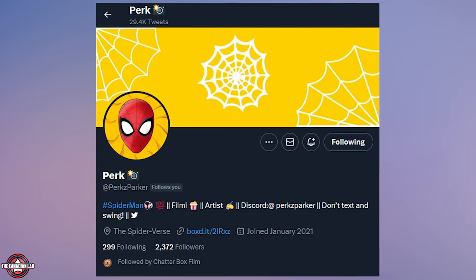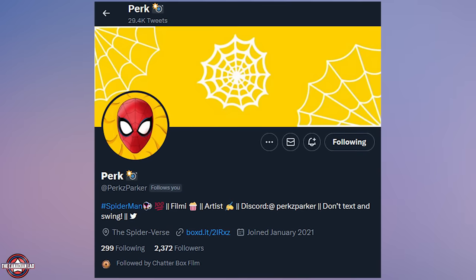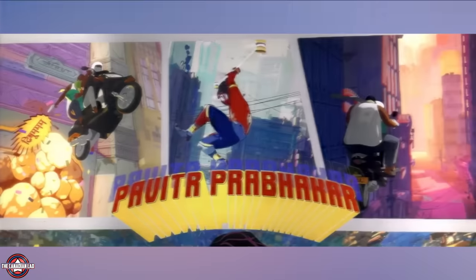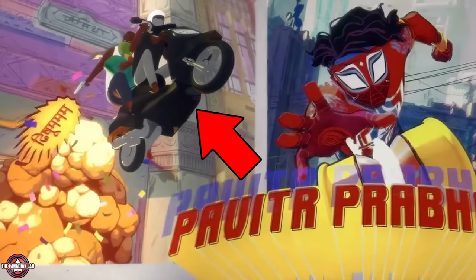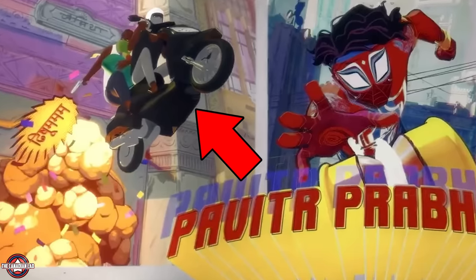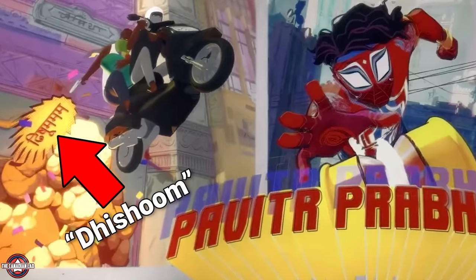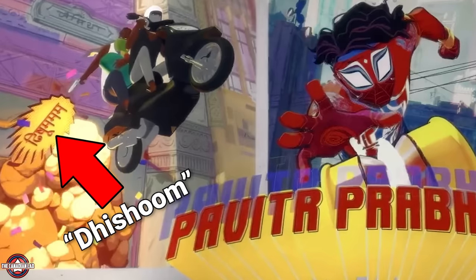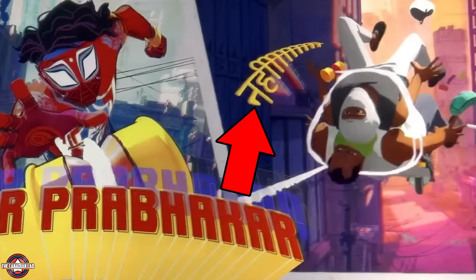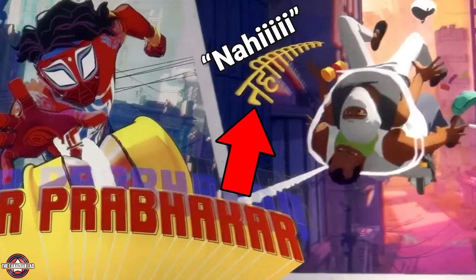Thanks to my friend from India who helped me figure out all these hidden details — make sure to follow him on Twitter and join his Spider-Man Discord server. Number 13: in Pavitra Prabhakar's intro, we see two thugs on a motorcycle trying to escape from a crime scene. The action word says 'Disham,' which is like a blast or loud sound effect. And where Pavitra webs them up and stops them, the action word says 'Nahi,' which means 'no' in Hindi.